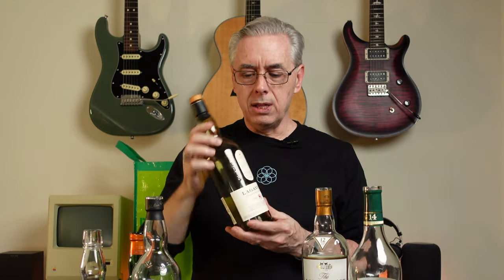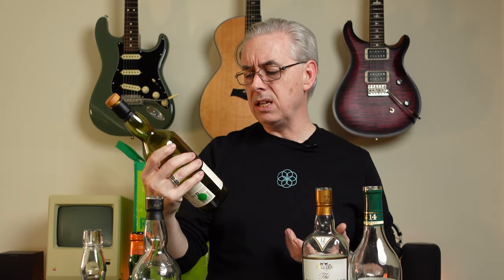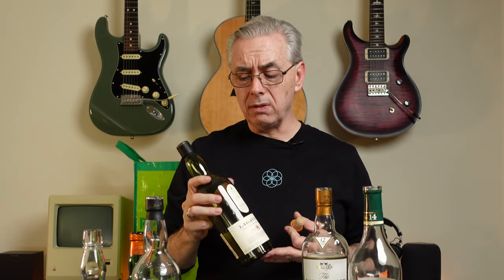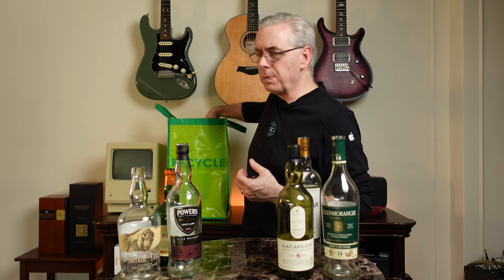Lagavulin 8 is a classic Scotch whisky. Kevin generally keeps the 16-year around but picked up the 8-year as well. As an Islay whisky, you get smoke, peat, and a lot of character you won't find in Irish whiskeys, Highlands, or bourbons. He really loves Lagavulin overall, though it can be pricier. He might get the 8-year again depending on pricing and availability — you take what you can get sometimes.